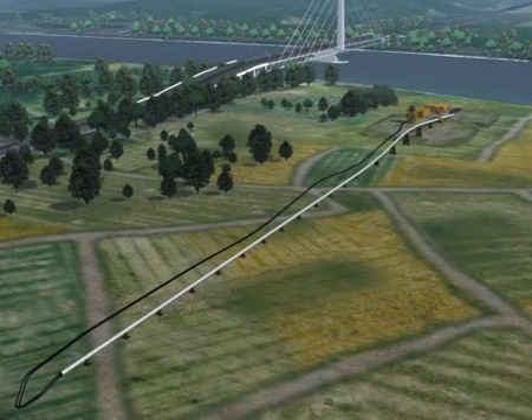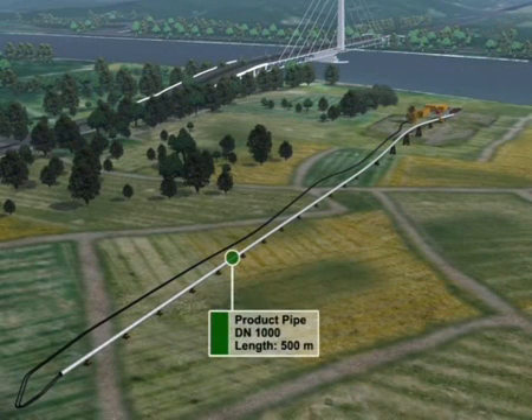The following computer animation shows the laying of a steel pipeline coated with a PEHD sleeve of a nominal diameter of 1,000 mm below a riverbed.